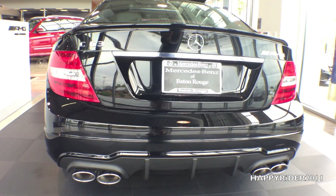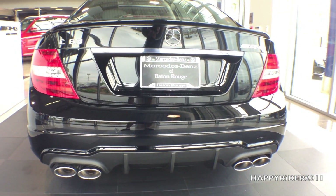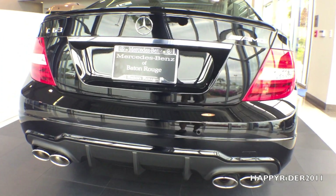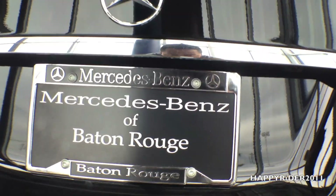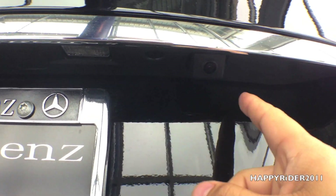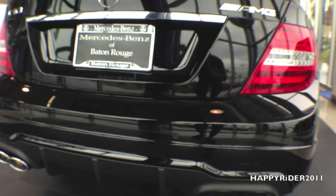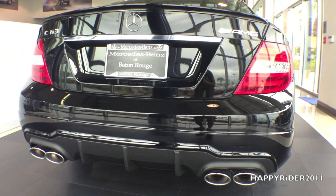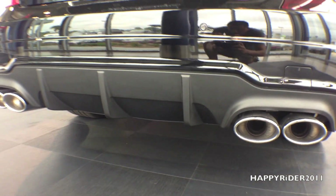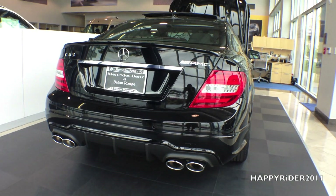For a closer look at the rear: on the left side is the C63 emblem, in the middle the Mercedes badge, and on the right the AMG badge. The dual exhaust tips look very nice. There's also a rear view camera that automatically displays the rear view when you put the car into reverse. The rear diffuser makes the car look great and blends in nicely with the exhaust. Built-in rear parking sensors help the driver with parking.